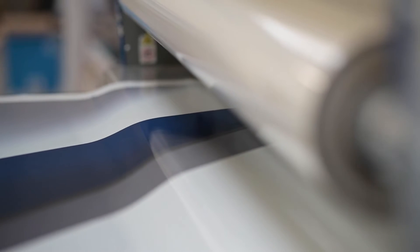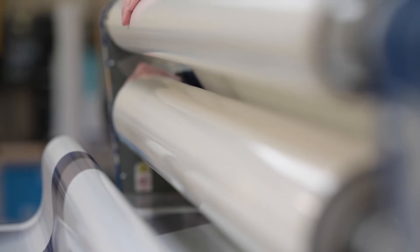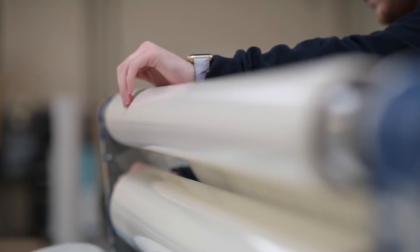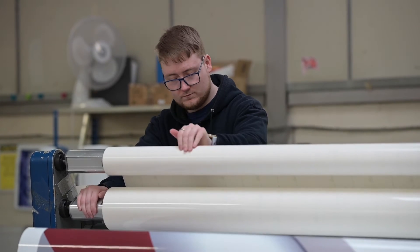We already had an idea that an ERP system was needed for the business, but Made Smarter came in, took a look around the workshop, we threw a few ideas around, and we both came to the conclusion that an ERP system was necessary to enable us to overcome the challenges that we're facing.